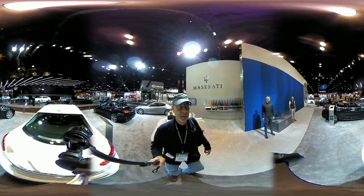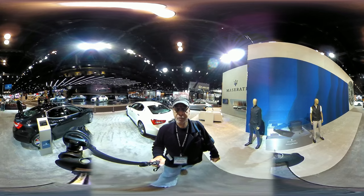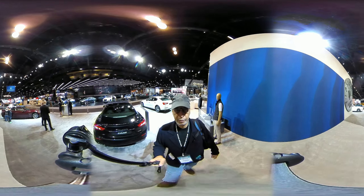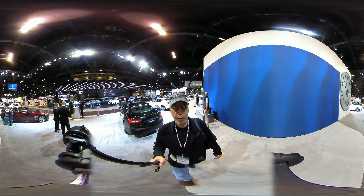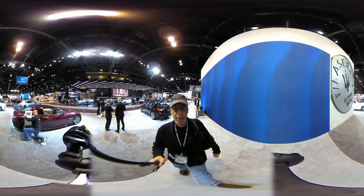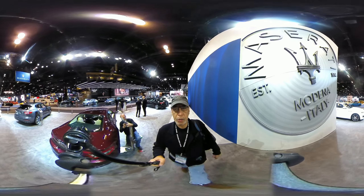So when you pick that Maserati, you know you're getting exactly what you want. But this is 360 — just swipe the video left, right, up or down and take a look around. This is the Maserati Stand at the 2017 Chicago Auto Show.